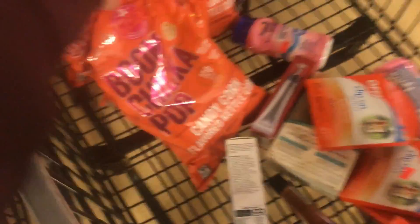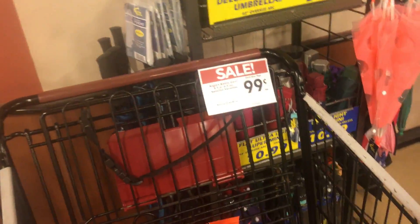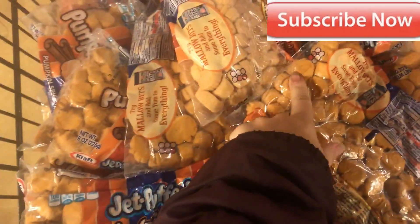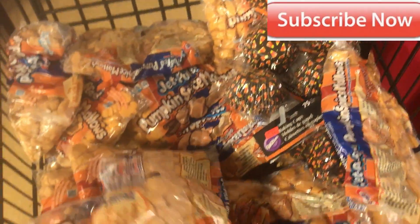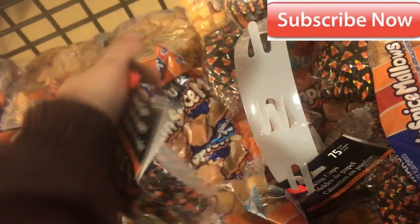All right, let's look over here. There's 90-count corn — how much is it? Oh, 99 cents. I bet the kids would love that. These look yucky. Baking cups for cupcakes — any of these? 75 cents — two of those are mine.